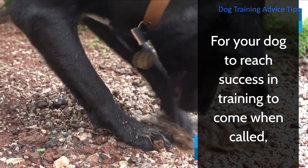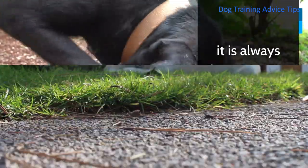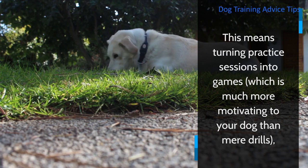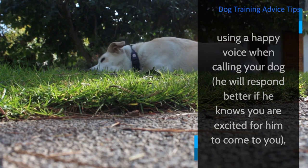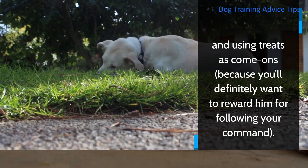For your dog to reach success in training to come when called, it is always important to make the experience a happy one. This means turning practice sessions into games, which is much more motivating to your dog than mere drills. Using a happy voice when calling your dog, he will respond better if he knows you are excited for him to come to you, and using treats as come-ons, because you'll definitely want to reward him for following your command.